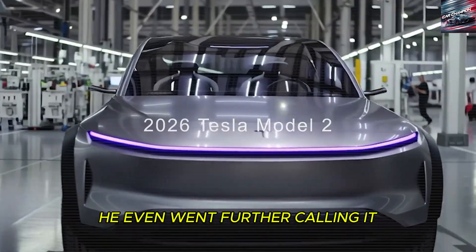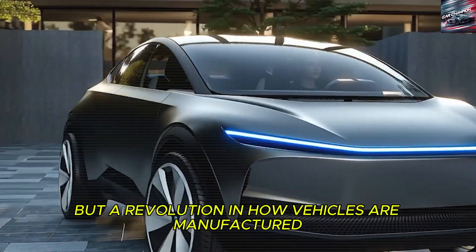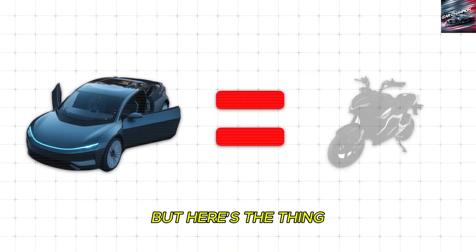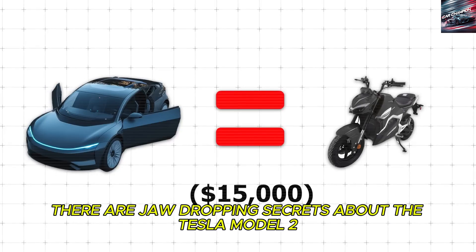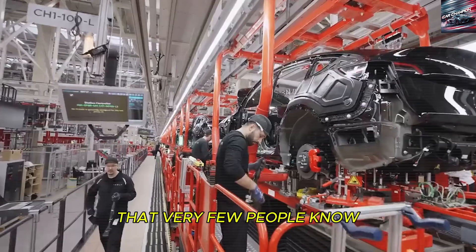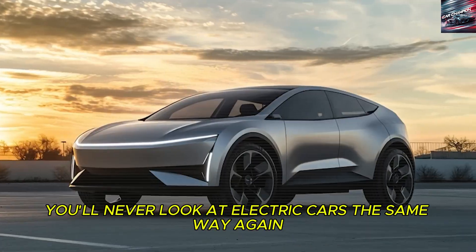He even went further, calling it not just a revolution in how vehicles are designed, but a revolution in how vehicles are manufactured. But here's the thing — what he revealed is only part of the story. Behind the scenes, there are jaw-dropping secrets about the Tesla Model 2 that very few people know, and once you hear them, you'll never look at electric cars the same way again.